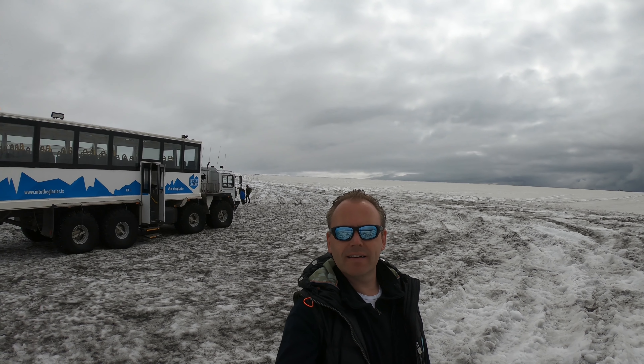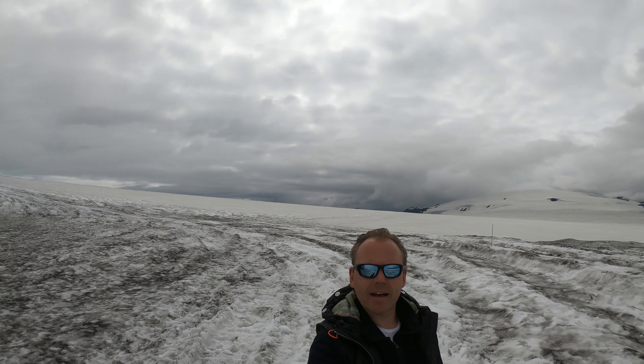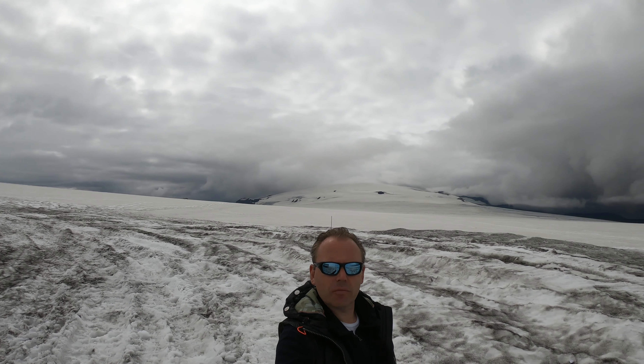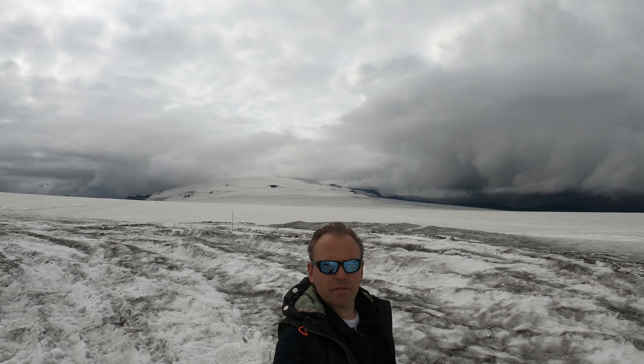July 12th, and we are here now on the glacier — the third largest glacier of Europe, in Iceland. Unfortunately, it is also melting, and it is said that it will have melted in 150 years.